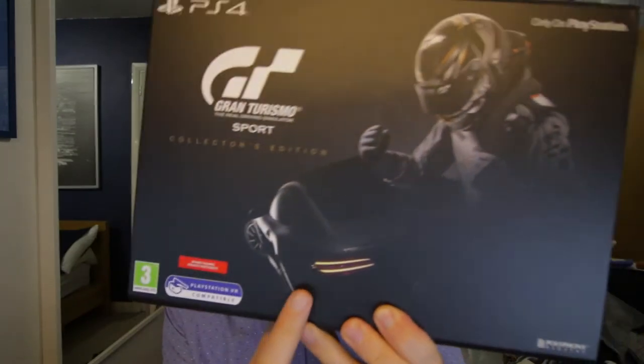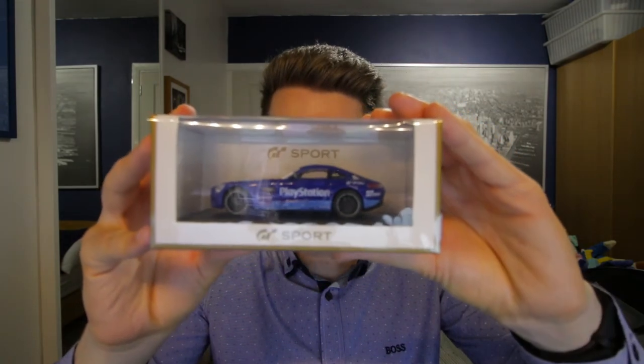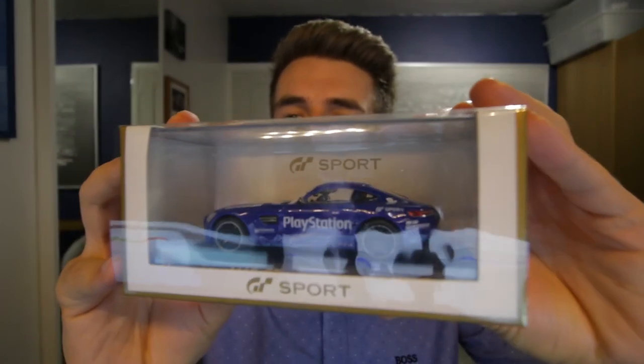That was the Gran Turismo Collector's Edition. I believe I got it for around £92. I got some discount because I'm a gold member at a game shop — which is really fancy because I buy so many games. A quick overview: you get an awesome box. The box is amazing, it has a good weight to it, a nice design, and you actually see that the AMG GT just looks brilliant. The car looks really, really good for what it is.